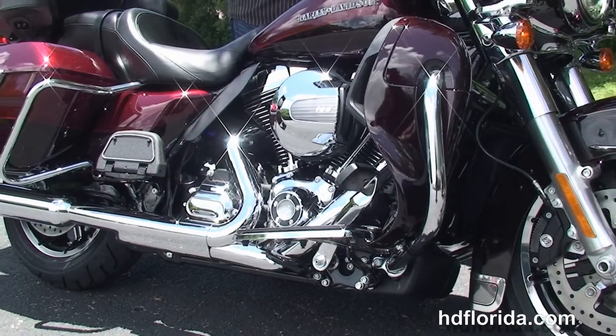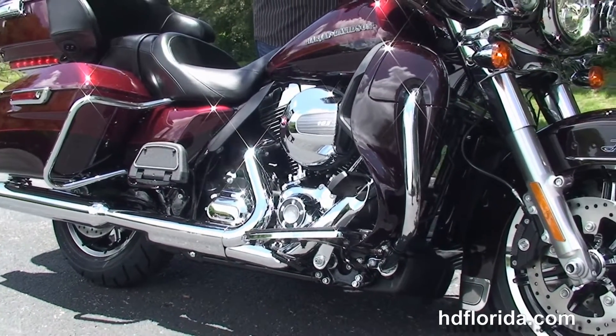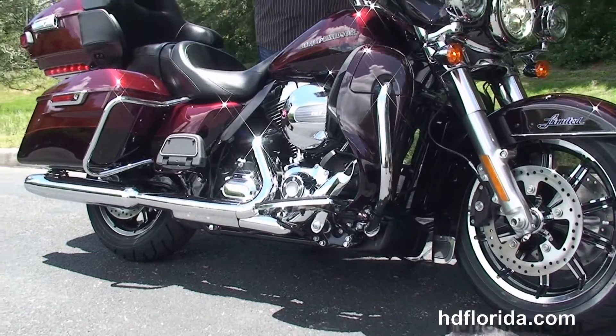Out front we got the Daymaker LED headlamps and slipstream air vent to reduce head buffeting for the rider. This bike is in stock and ready for immediate delivery.